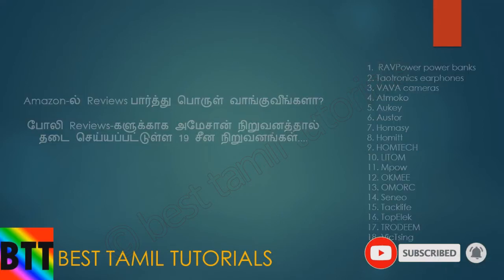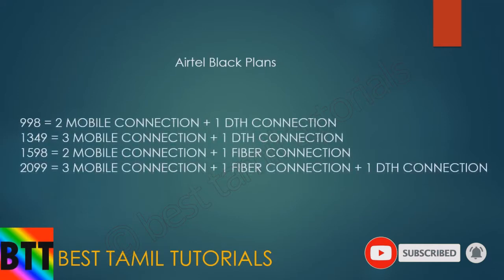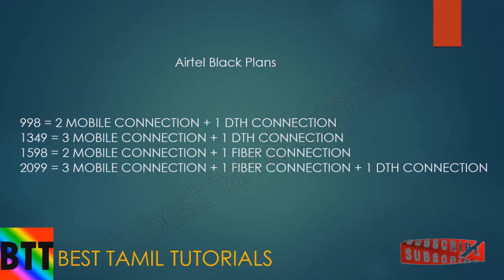Here is an overview of the black plans for postpaid users and prepaid users. Here is the 998 plan — it includes two mobile connections and one DTH connection. The second plan is IR3451, which has three mobile connections and one DTH connection. There are also plans with two mobile connections and one fiber connection.